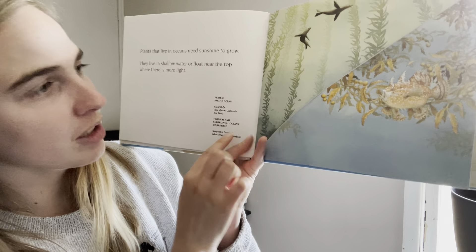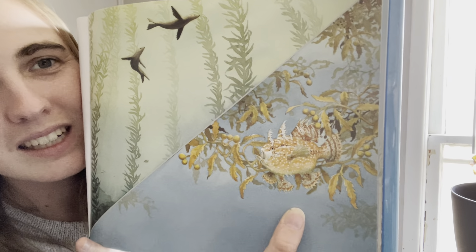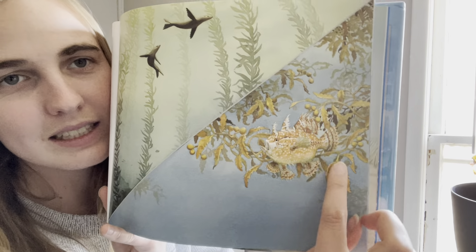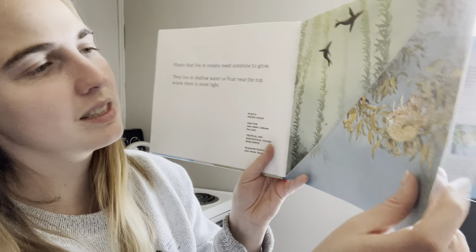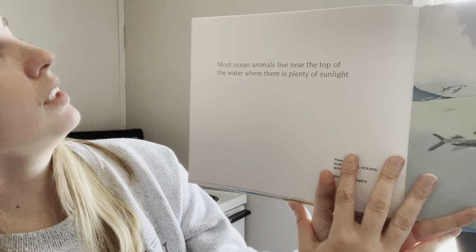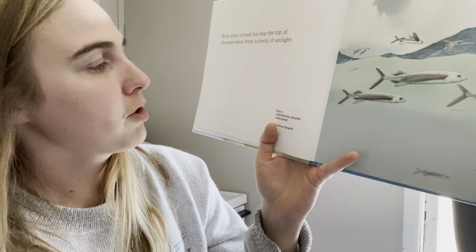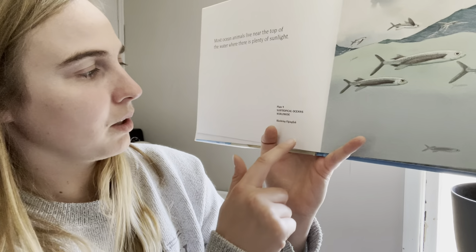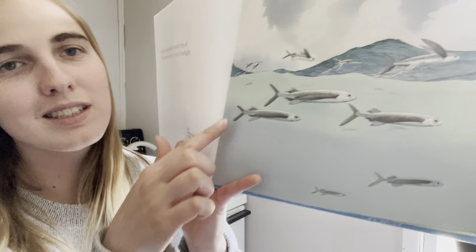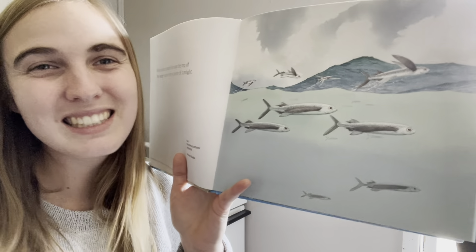It has sargassum seaweed, also shown is the sargassum fish. Can you see where the fish is in this bottom picture? There he is — he's hiding! This is the seaweed and this is the fish. He uses the seaweed as camouflage to hide from predators. Most ocean animals live near the top of the water where there is plenty of sunlight. These are black-wing flying fish — flying fish! Some of them are out of the water and some are under the water. I think that they're jumping. Isn't that cool?